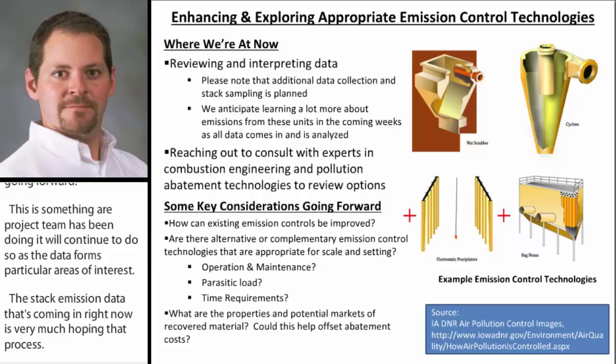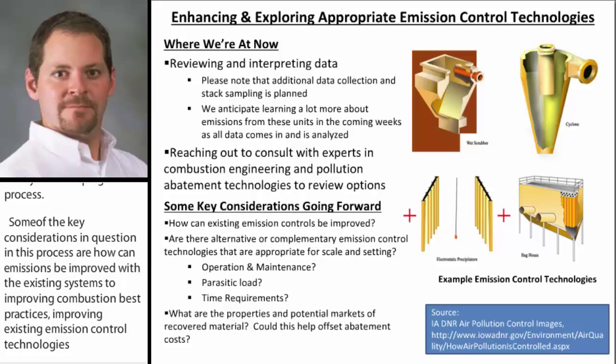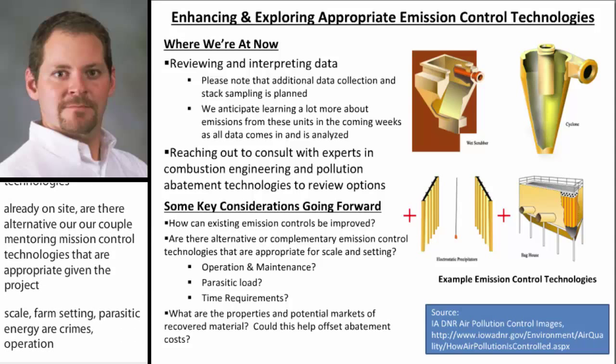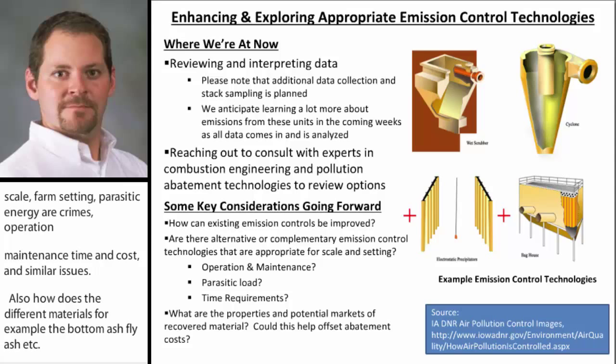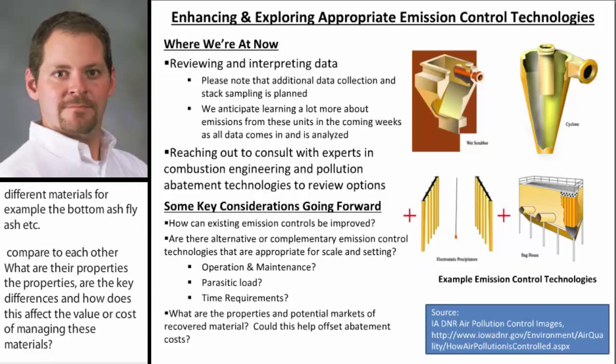Are there alternative or complementary emission control technologies that are appropriate given the project scale, a farm setting, parasitic energy requirements, or operation maintenance time and cost, and similar issues? Also, how do the different materials — for example, the bottom ash, fly ash, etc. — compare to each other? What are their properties? Are there key differences, and if so, how does this affect the value or cost of managing these materials and the financial analysis of the associated pollution abatement device in the selection process?